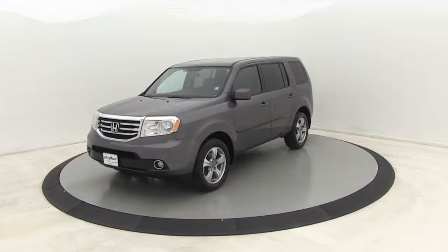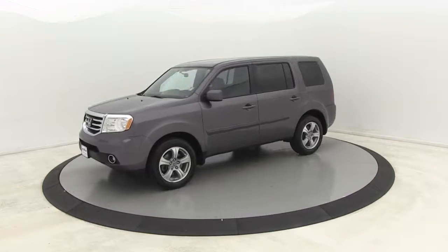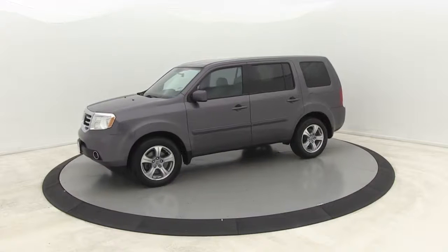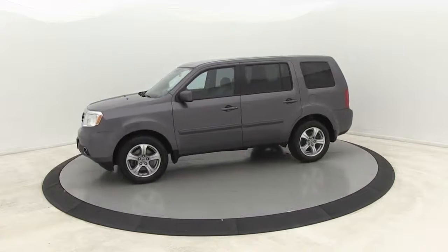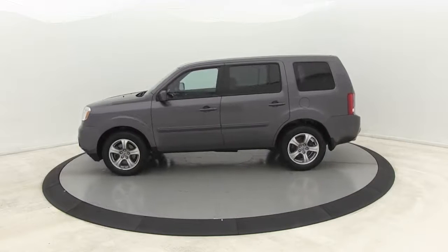Power windows. Electronic stability control. Fog lights. Compass. Security system. Trip computer. Rear air conditioning. Overhead console. Dual zone air conditioning. Panic alarm. Your new ride is just a phone call away.